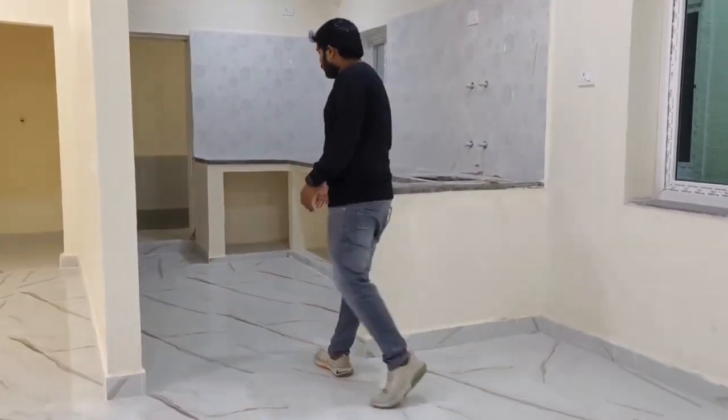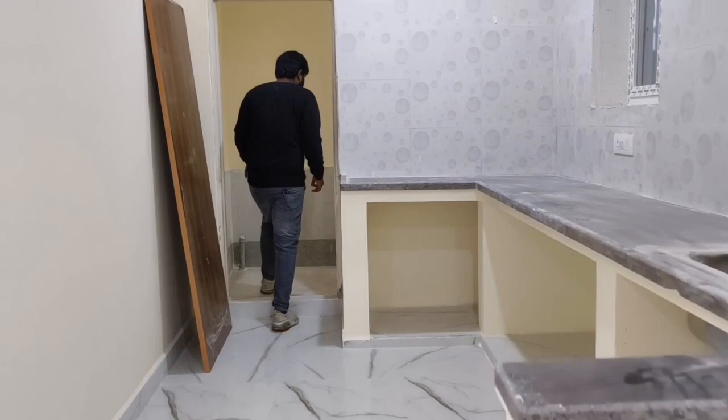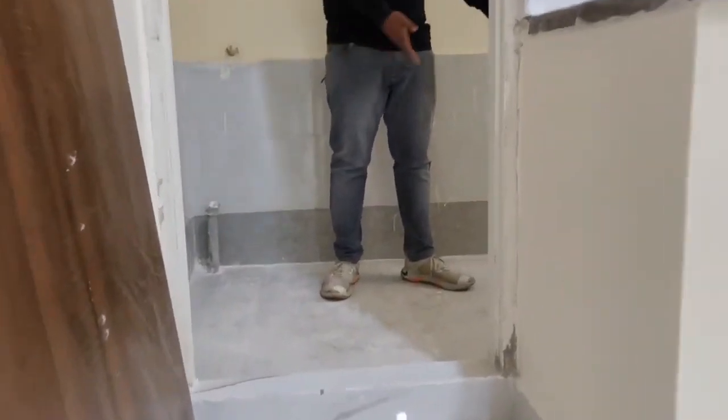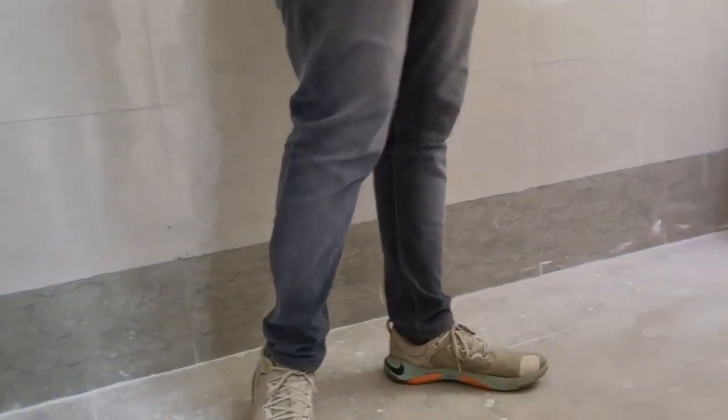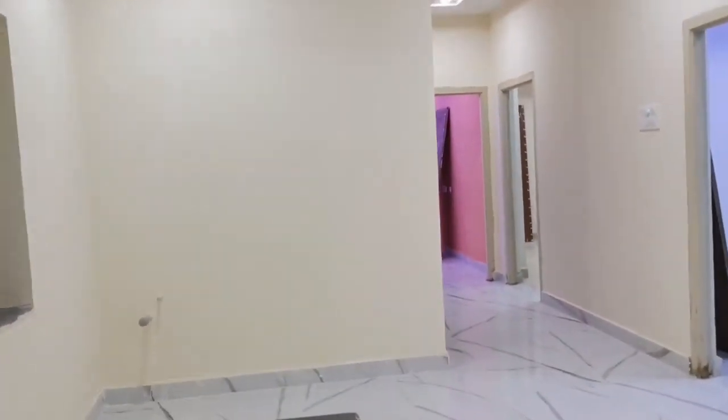Next, the wash area is flexible and can be kept neatly. The kitchen is very large.